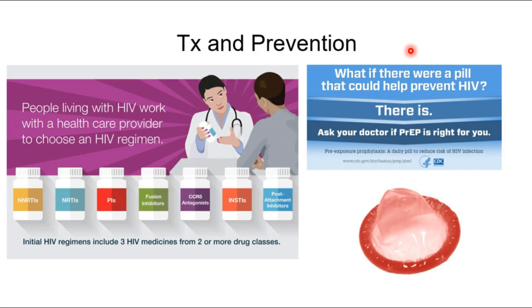Many healthcare professionals don't know PrEP exists — there are LGBT friends teaching their primary care physicians about it. Post-exposure prophylaxis also exists for cases like needle sticks. Using condoms and safer sex practices greatly decreases the spread of HIV along with other STIs such as hepatitis, gonorrhea, and chlamydia.